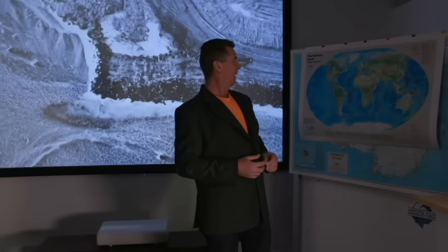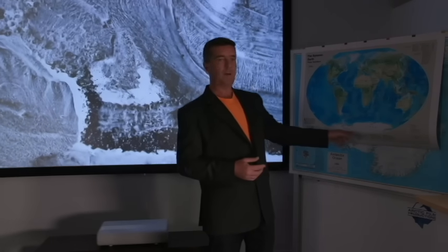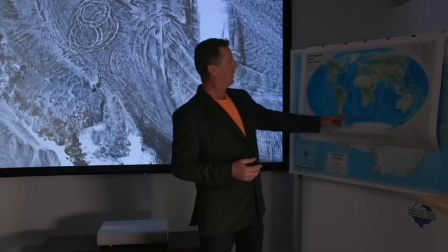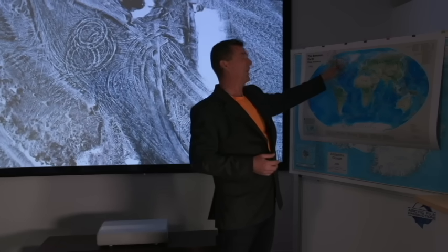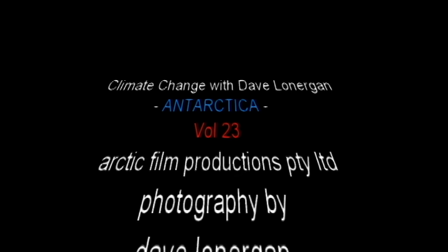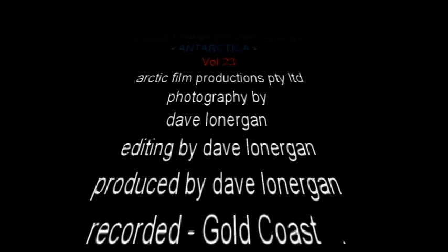Getting back to the Antarctic, I'm down there in 2024. I'm back up to Iceland later this year and then again this year. Thank you very much for now.